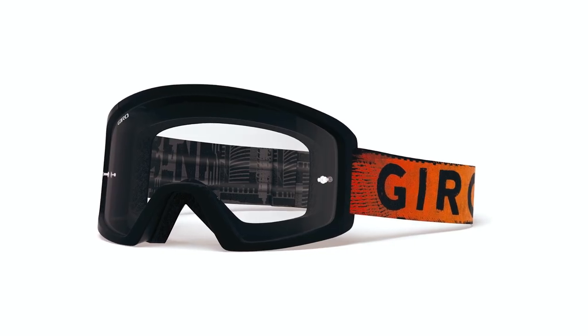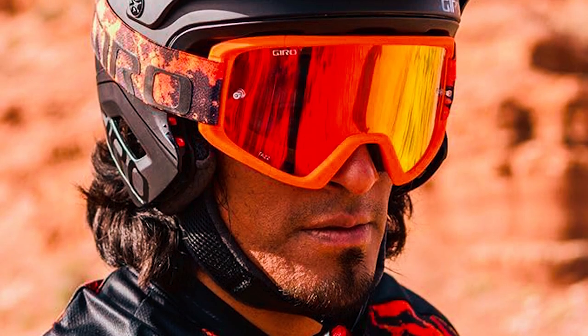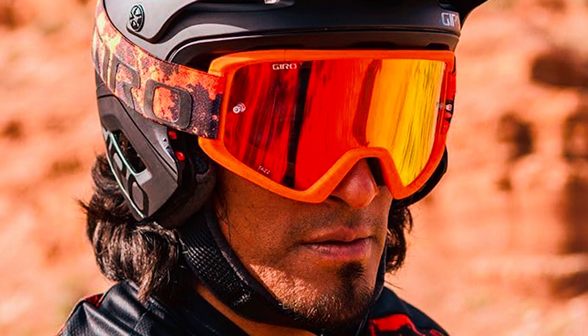Tested in Gyro's lab in Scotts Valley, California, the groundbreaking frame design optimizes a massive spherical lens, ensuring optimal peripheral vision for an exceptional riding experience.